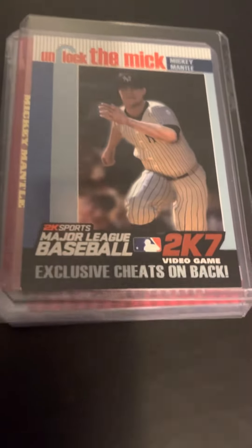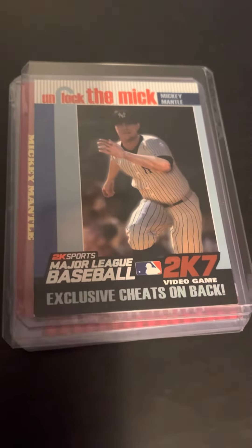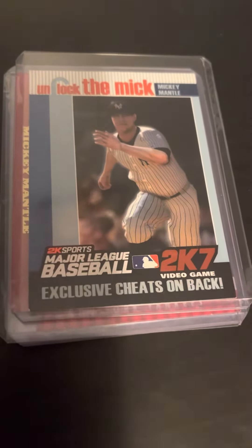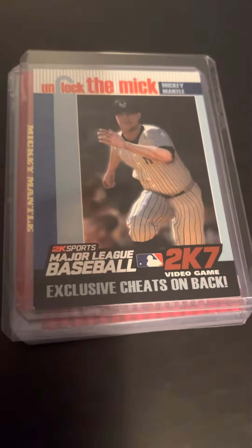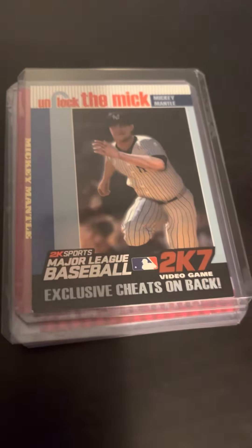What is up y'all. In this video I'll be showing off my Mickey Mantle cards. Just like before every video, these cards are not for sale — please do not send me any offers. This is my own personal collection. With that being said, let's get right into the video.